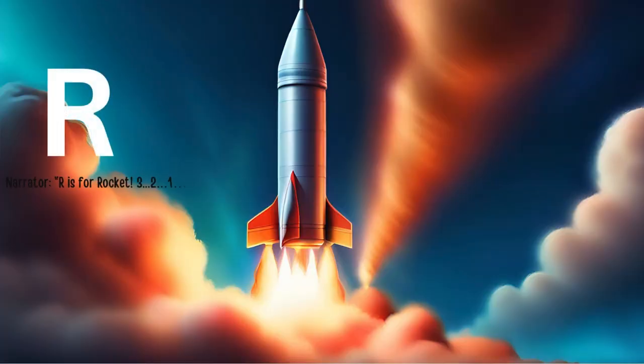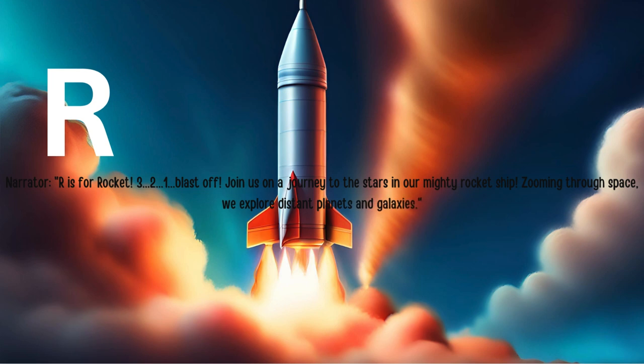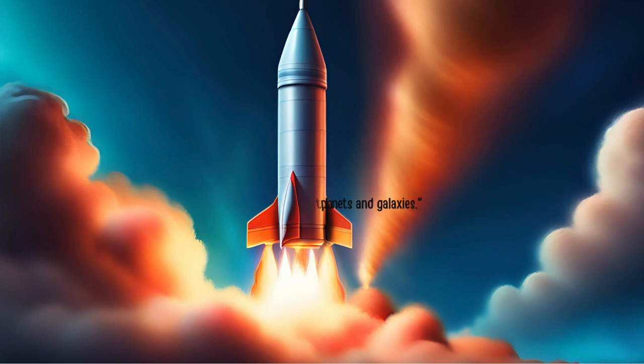R is for rocket. Three, two, one, blast off! Join us on a journey to the stars in our mighty rocket ship. Zooming through space, we explore distant planets and galaxies.